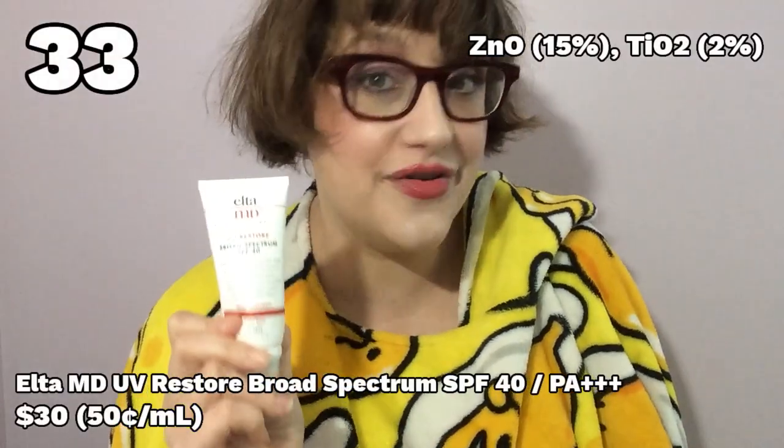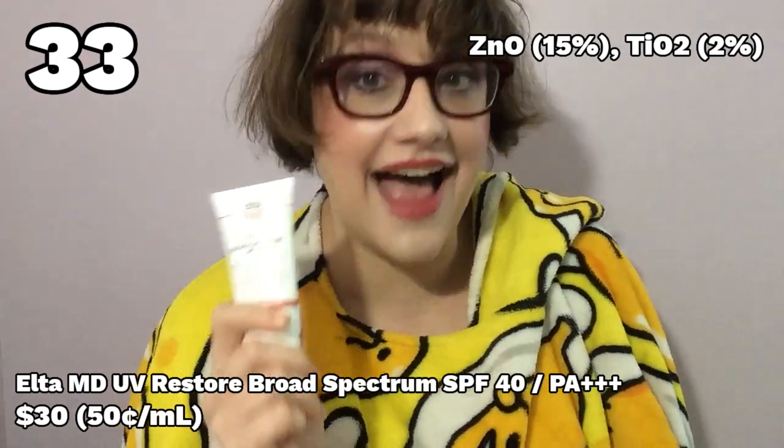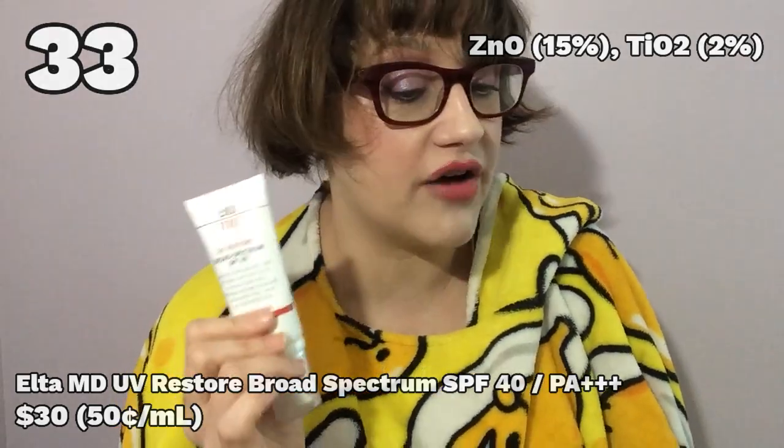Kicking off the countdown from worst to first — number 33: Elta MD UV Restore SPF 40. After my sunscreen review last year, a lot of people requested that I look into Elta MD. It's a highly regarded brand making sunscreens for people with really sensitive skin, and it gets rave reviews everywhere.